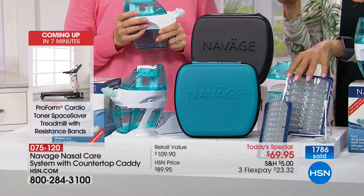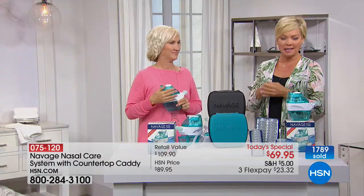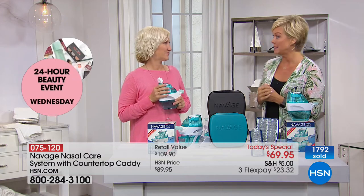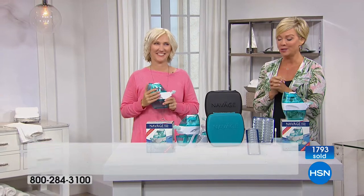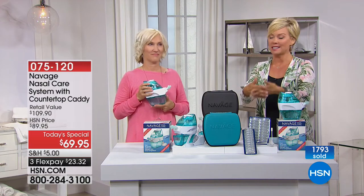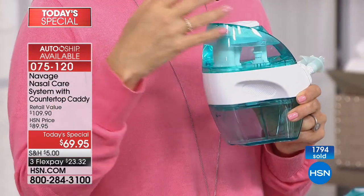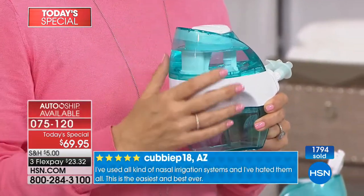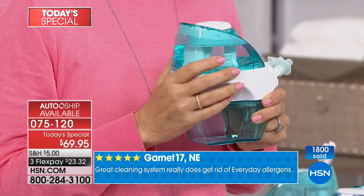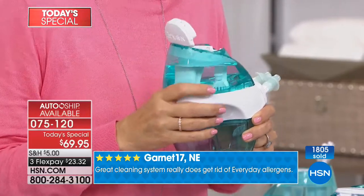I was just at the drugstore today getting prescriptions for strep throat and I saw it — $110 sitting right there in front of the pharmacist. Look at the price today at HSN. I love when we get to do something this significant in savings for something that's going to enhance people's lives. When it comes to being able to breathe clearly and know that you're doing what's right for your body — this is natural, it's saline, it's just a normal natural thing.